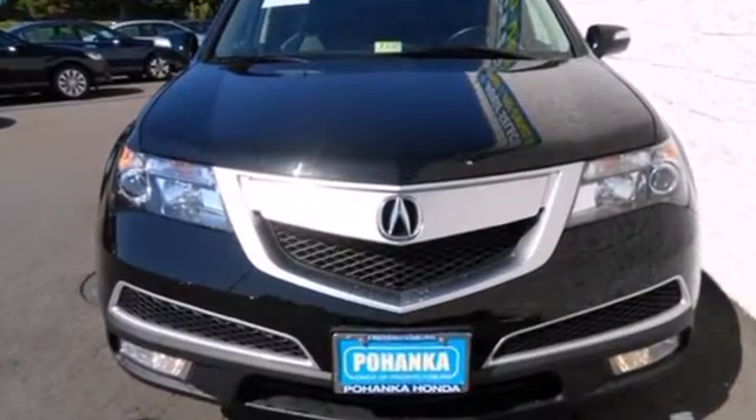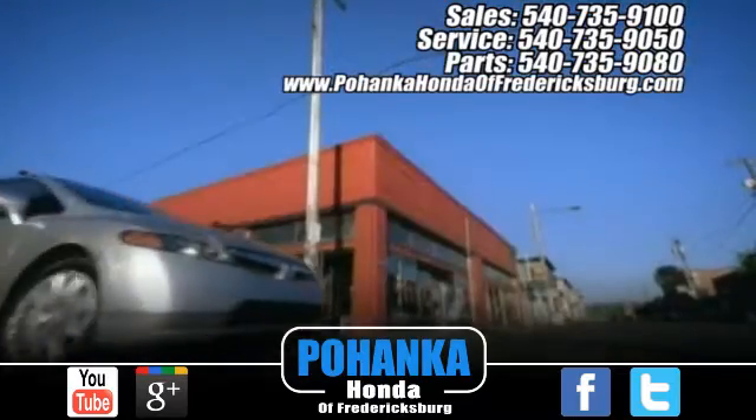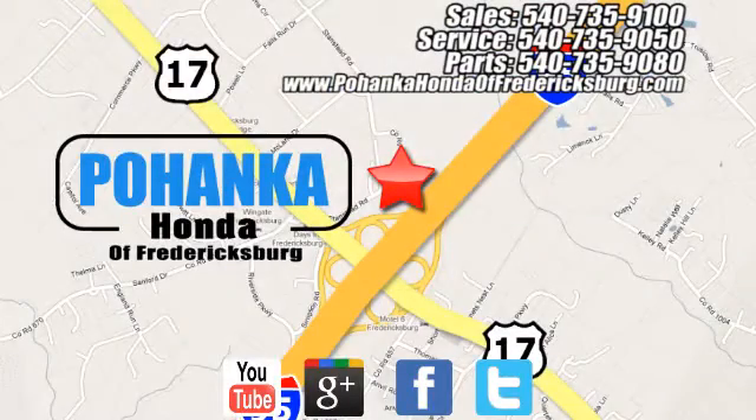Stop in today and see it for yourself. Pohanka Honda of Fredericksburg is a great place to buy a car, conveniently located at 60 South Gateway Drive in Fredericksburg.